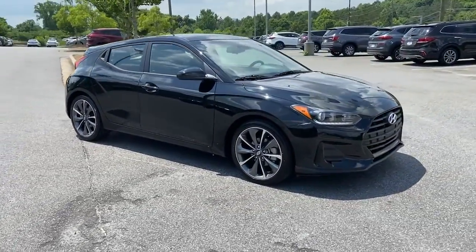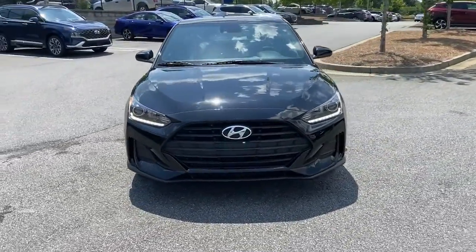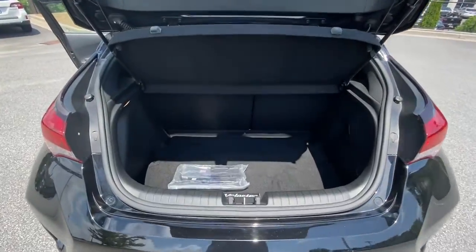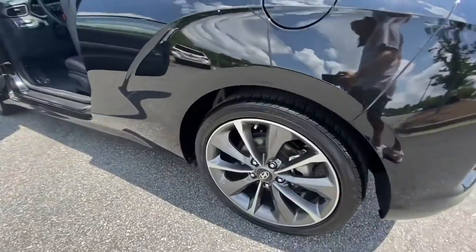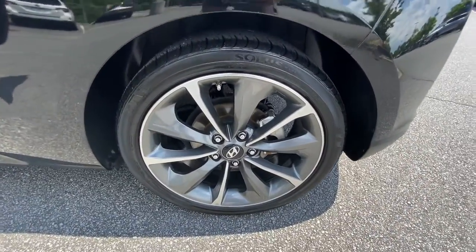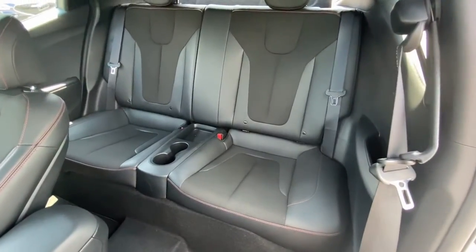These are just some of the great options this vehicle comes with: keyless entry, sunroof/moonroof, electronic stability control, blind spot monitor, intermittent wipers, tire pressure monitoring system, trip computer, automatic headlights, power windows, and bucket seats.